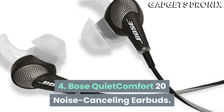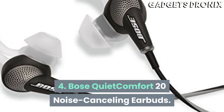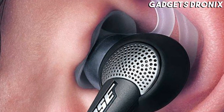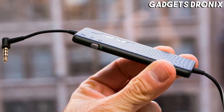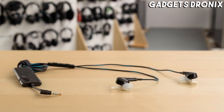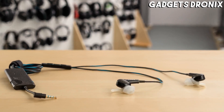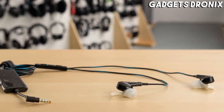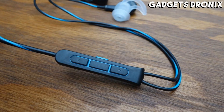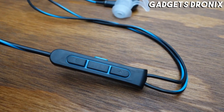Number 4: Bose QuietComfort 20 Noise Cancelling Earbuds. The Bose QuietComfort 20 earbuds have been around for a while, but they are still the gold standard for wired noise cancelling earbuds. They bring the brand's signature sound in a comfortable form factor, and their excellent noise cancellation comes courtesy of a dedicated control module with a built-in rechargeable battery.